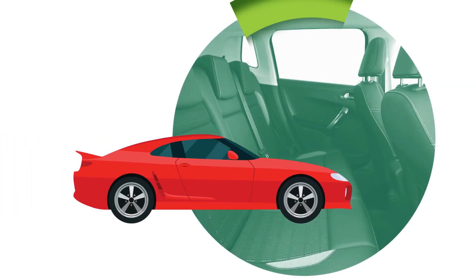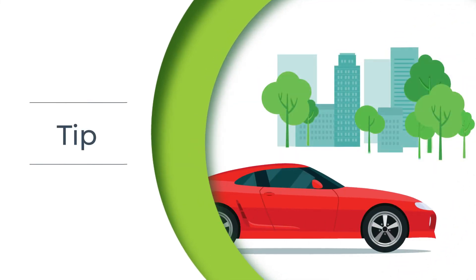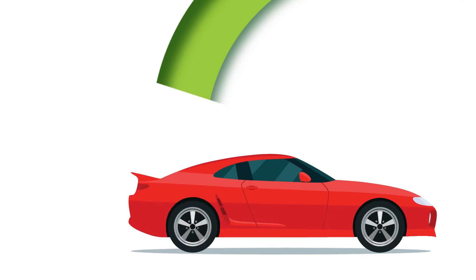Next, inspect the interior of the vehicle, including the floor, seats, and areas near doors and windows. Don't forget to look up at the interior roof. To avoid spotted lanternfly sneaking in, park your car away from trees with all windows closed.